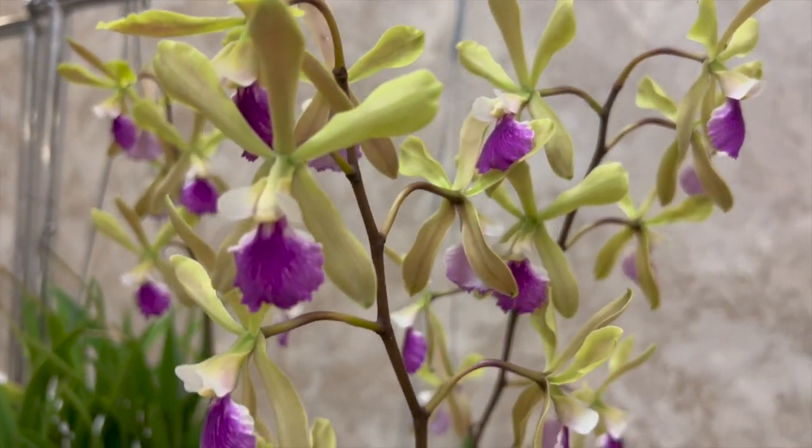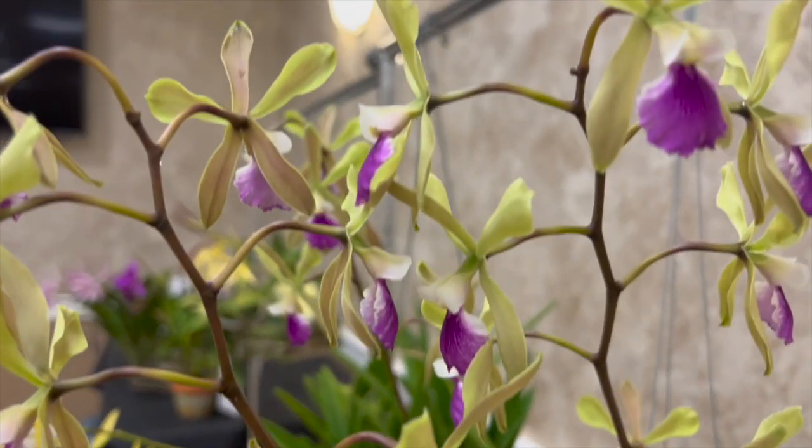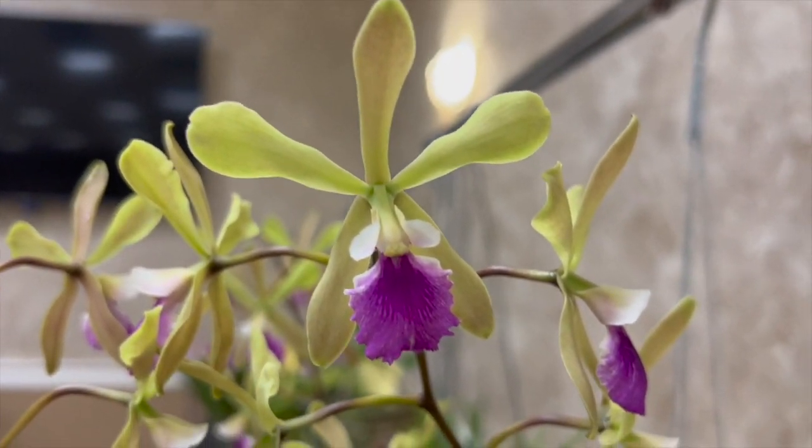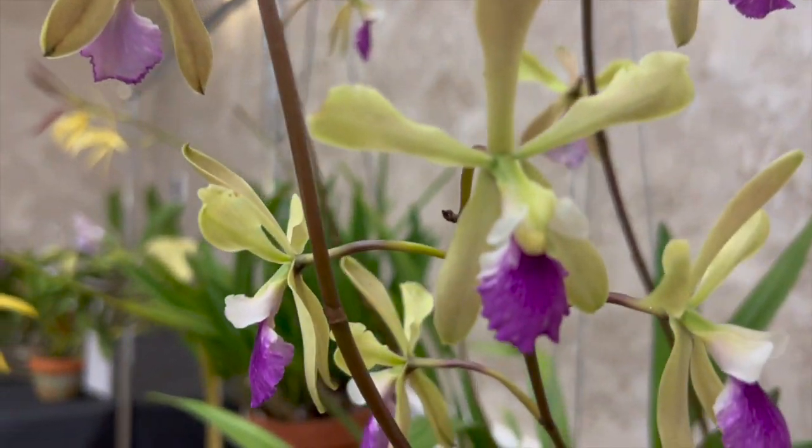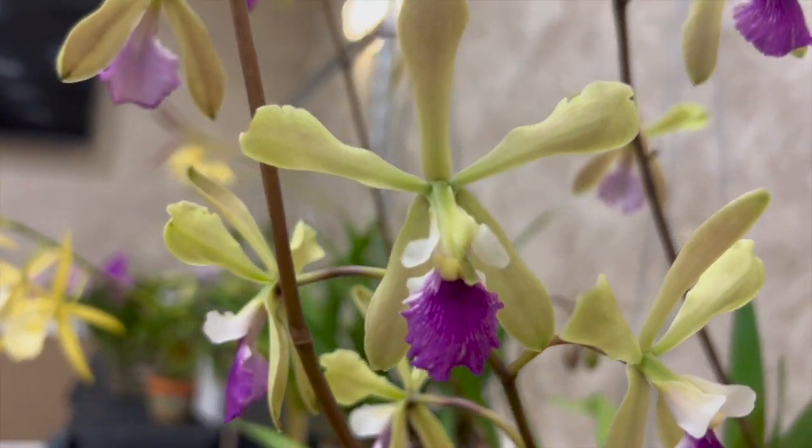I grow it in my lanai — it's hanging with everybody else and it faces south, so it gets wonderful morning light. As the day progresses, it also gets some afternoon light. I water it with the hose and I fertilize every week. I use Palmer's fertilizer, and I also supplement with a little extra calcium with magnesium every other time. Just so people who aren't from the area know, a lanai is a screened-in enclosure around my pool. I live in a gated community and I'm restricted to that growing area.